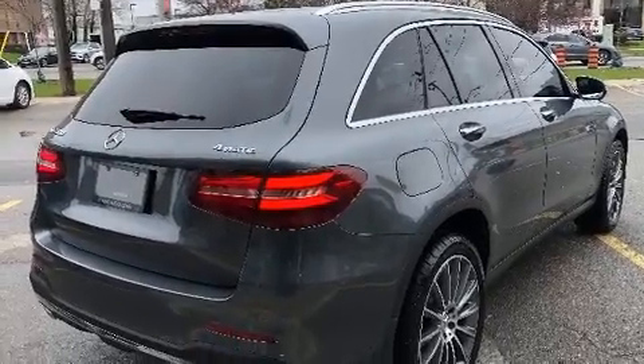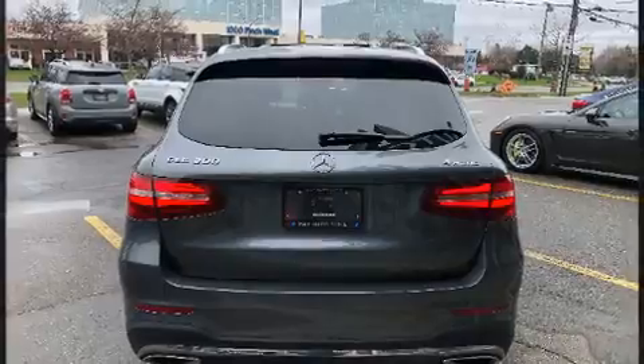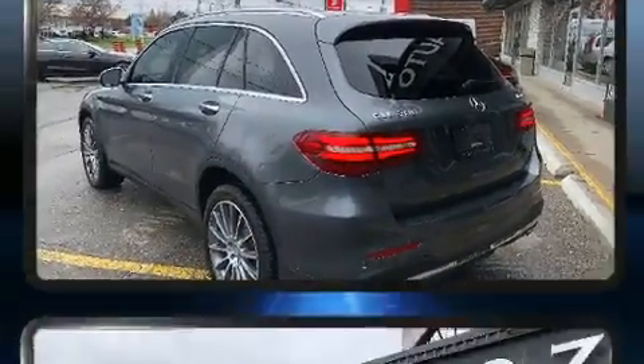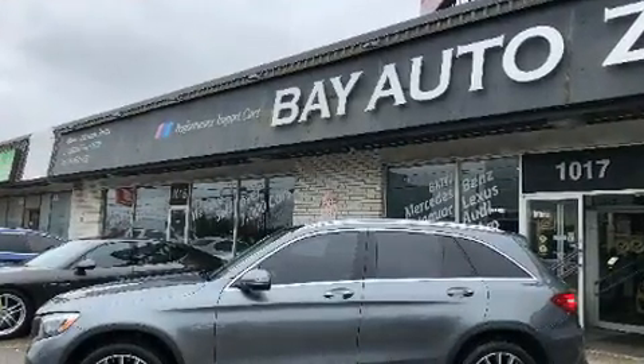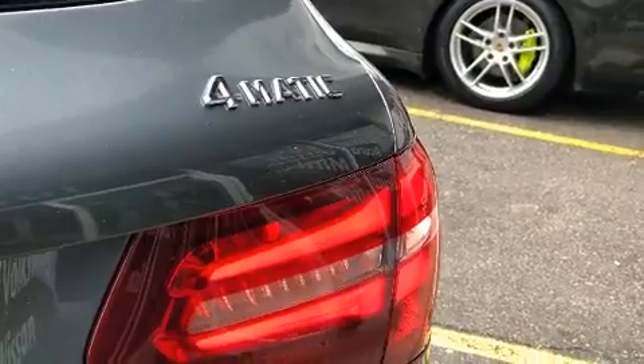Mercedes-Benz ensures the safety and security of its passengers with equipment such as head curtain airbags, front side impact airbags, traction control, brake assist, anti-whiplash front head restraints, a security system, and four-wheel disc brakes with ABS.